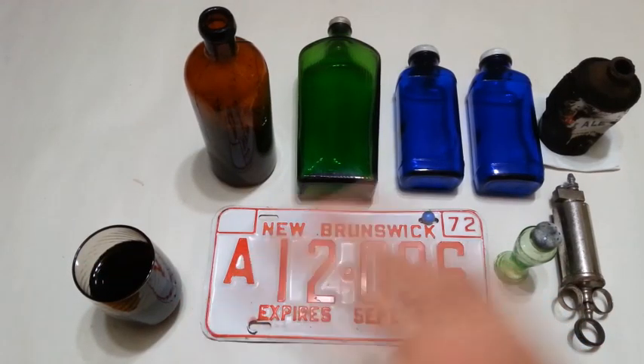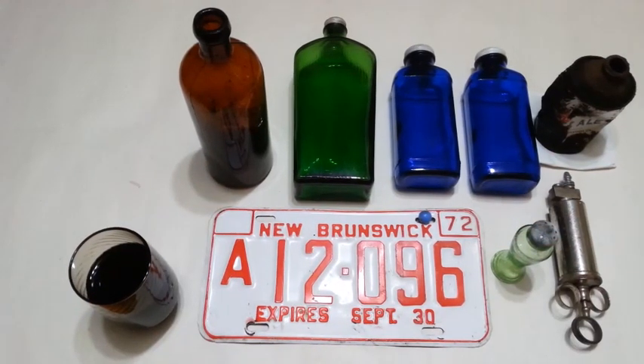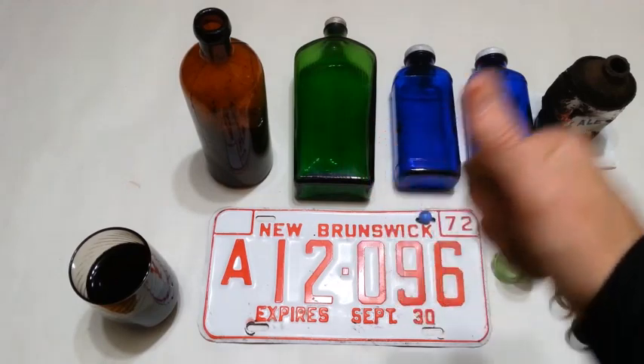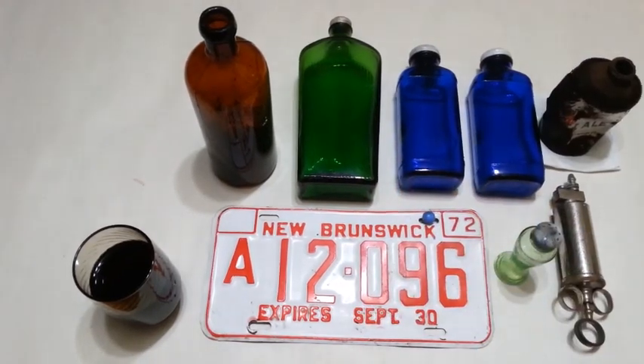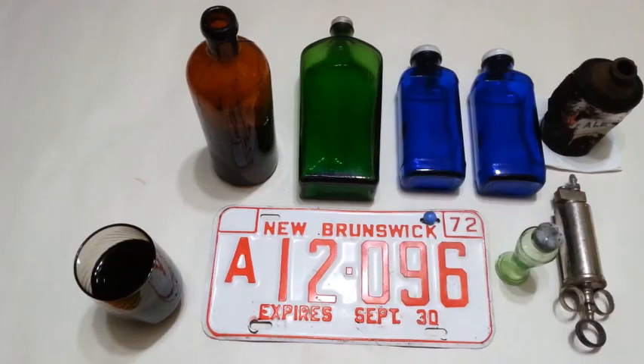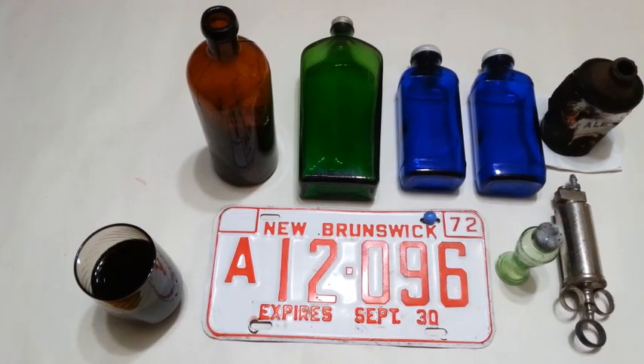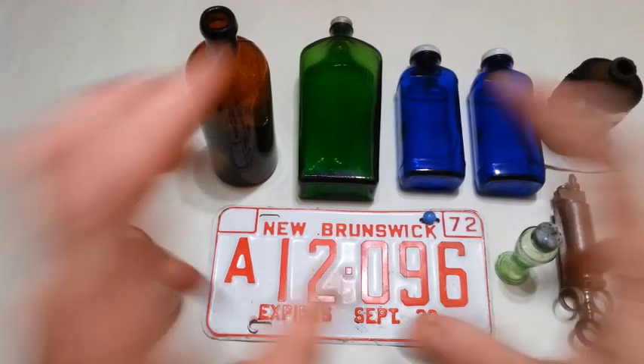Good day YouTubers, thanks for joining me here on another bottle digging recap. Before we go any further, please leave a thumbs up and a comment down below — I sure do appreciate it and it really helps get around that YouTube algorithm and promotes the channel. More thumbs up, more viewer interaction — the better. Now let's get into the finds.